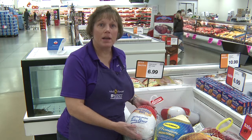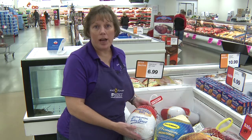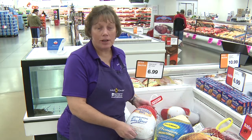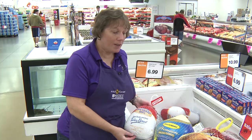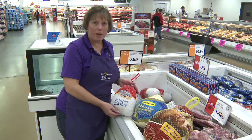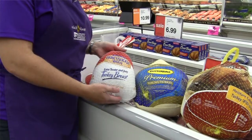Frozen turkeys can be kept in the freezer for a year. As long as they've never been thawed out or had any damage to them, they'll be fine to use. So you can keep them in a freezer for the year. This is a smaller size — it will be good for one or two people, and whatever leftovers you have, you can always use those later.